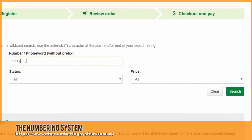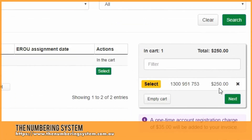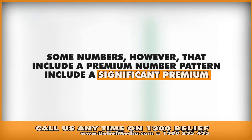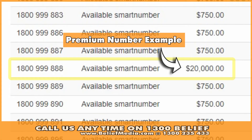Costs vary, but generally 1800 and 13 numbers incur higher call rates and/or higher acquisition costs. The process is entirely dissimilar to a domain name registration. Once you purchase a number, you'll have to find somebody to support or host your service, with each provider making different features available to you.